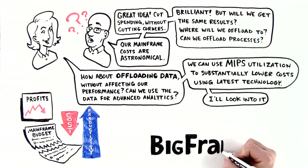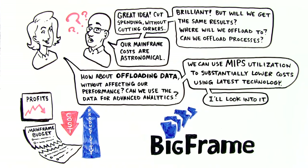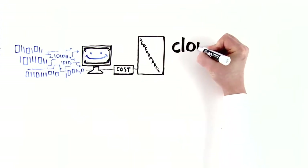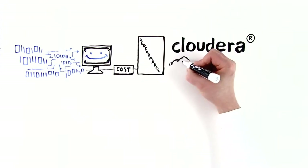Lisa discovers Cognizant BigFrame solutions. BigFrame helps organizations migrate data and applications to the low-cost, high-performance Cloudera Enterprise Data Hub powered by Apache Hadoop.